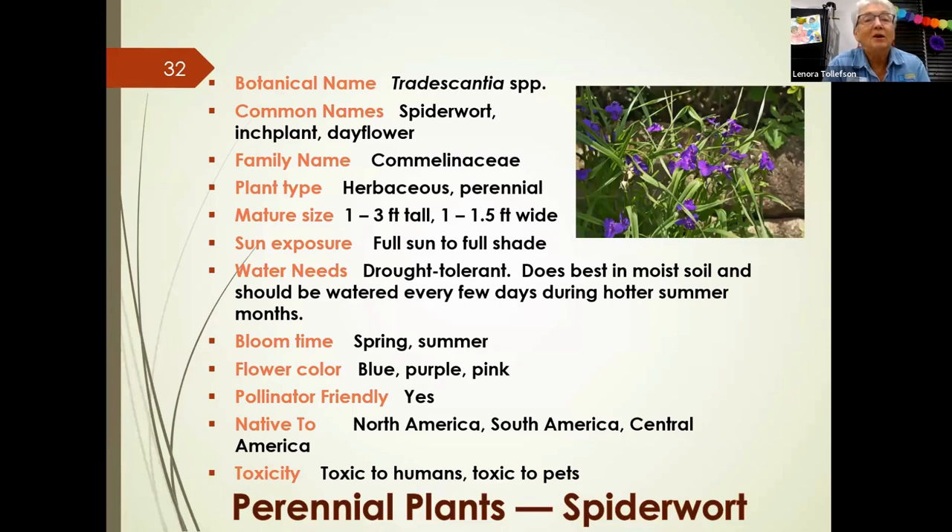Spiderwort, also known as day flower, is a herbaceous perennial that can get up to three feet tall. It handles a full range of sun from full sun to full shade, is drought-tolerant, but does best in moist soil and needs watering on hot summer days. It blooms in spring and summer in a couple of colors and is pollinator-friendly, native to North, South, and Central America. The name 'day flower' comes from the fact that flowers open early in the morning and close by early afternoon. Cutting it back after a tough summer will encourage it to rebloom later in the season.